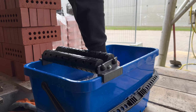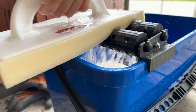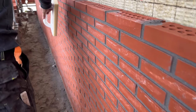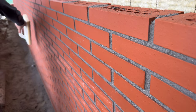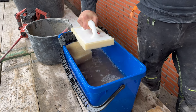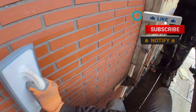After the bricklaying and joint rolling, we use a sponge on this type of brick to achieve the best possible finish. These bricks are highly prone to staining, which is why this step is crucial. Before sponging, we always make sure to change the water. Do you ever use a sponge after bricklaying? Please let us know your thoughts on our work — we greatly appreciate your feedback.